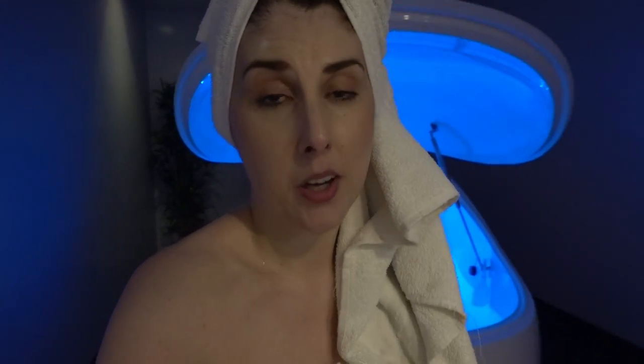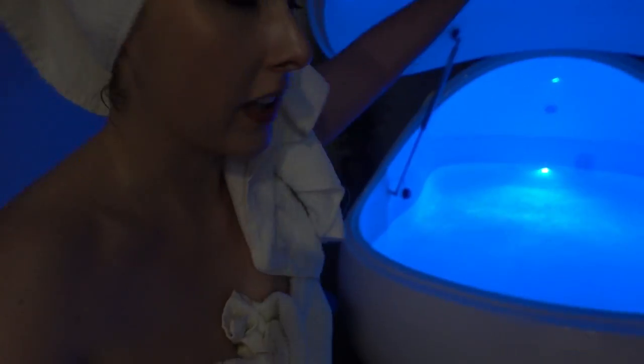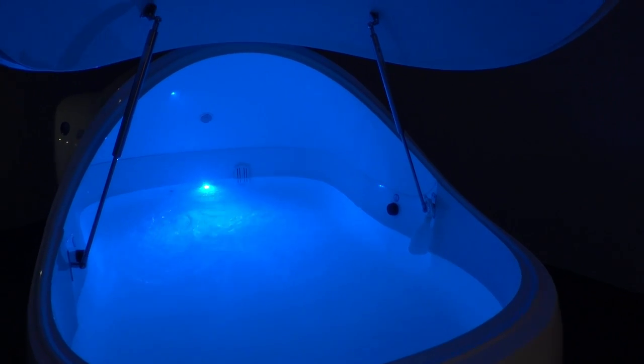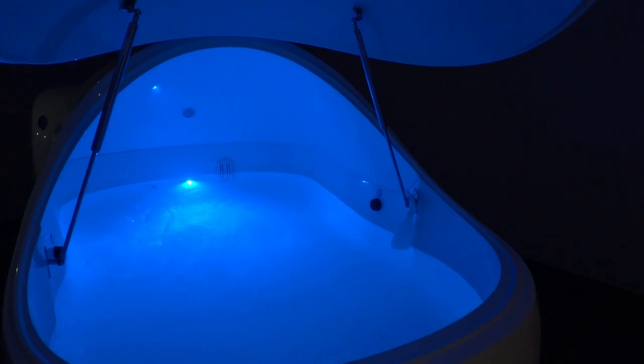I'm a little bit nervous but apparently this is great for your mental state, also great for aching muscles which I have a lot of in my neck, so I'll let you know how it goes after the float. Oh my word, that was incredible! I thought I was going to get anxious as soon as I put the lid down but I just floated away and relaxed. After each session the pod self-cleans itself — this is what all the swooshing is.